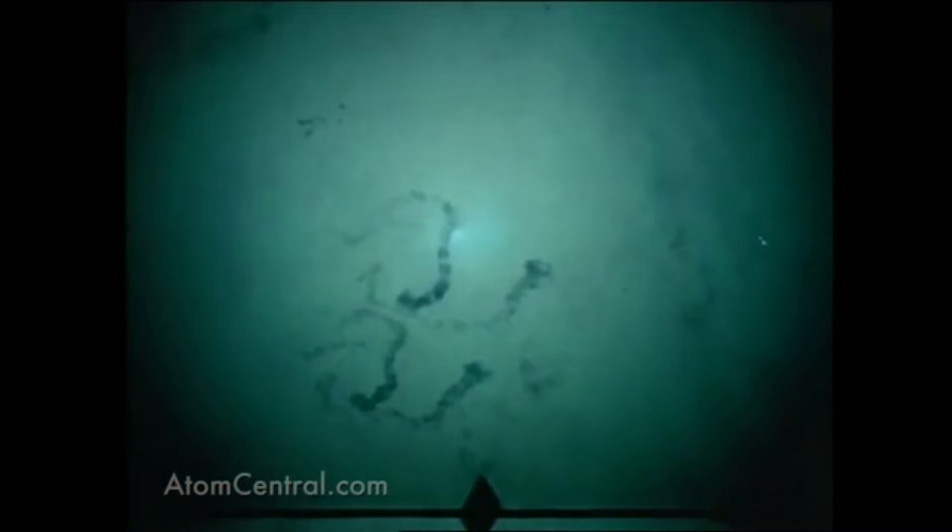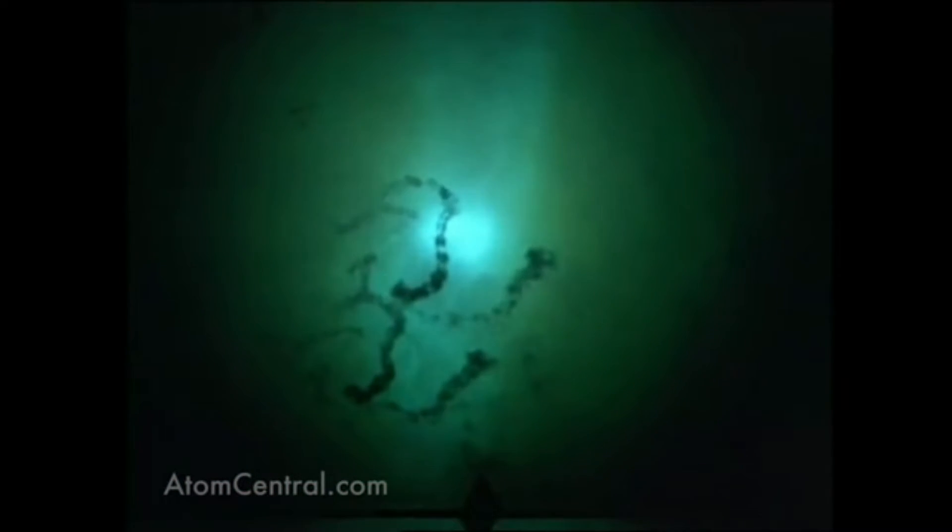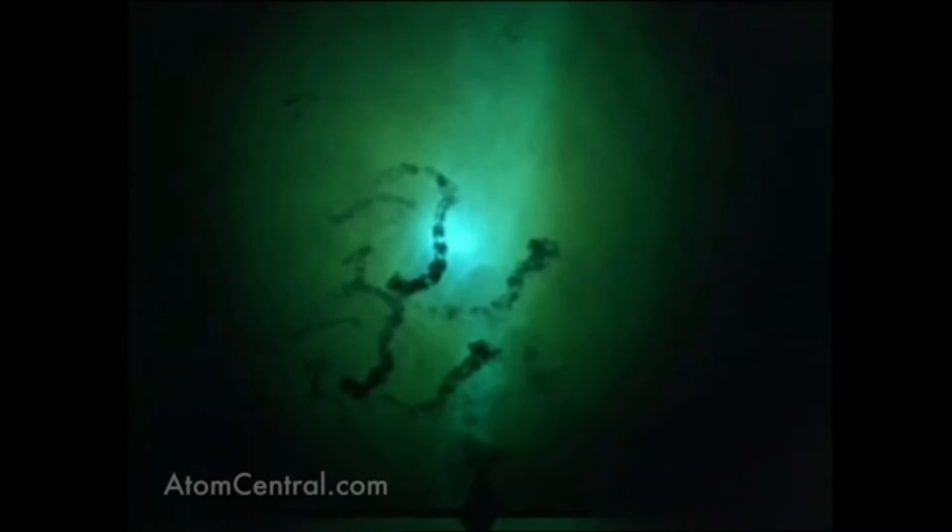For one, the fireball is much larger. In the atmosphere, air pressure confines the size of the fireball by crushing down on it after it's expanded to a certain diameter, depending on yield. In space, there is no counter pressure, so the ball of plasma expands indefinitely until it cools and fades away.